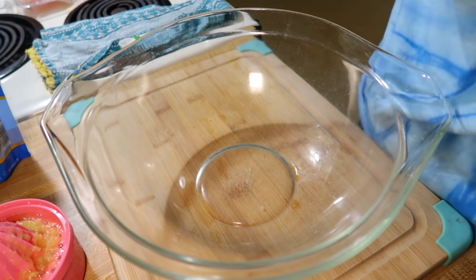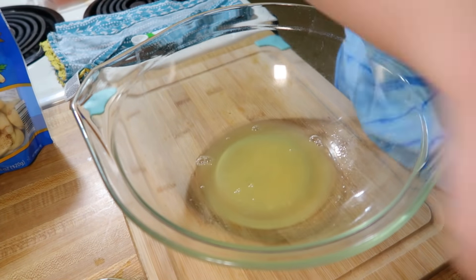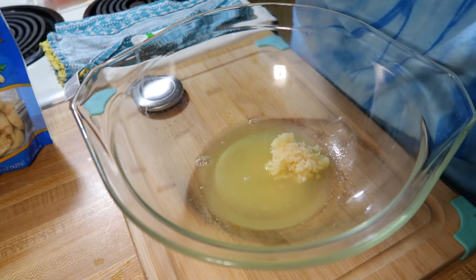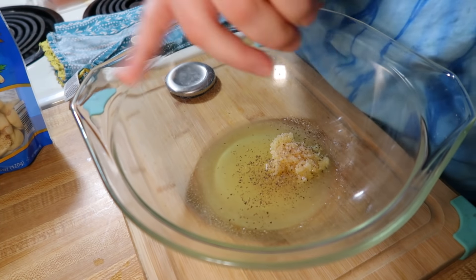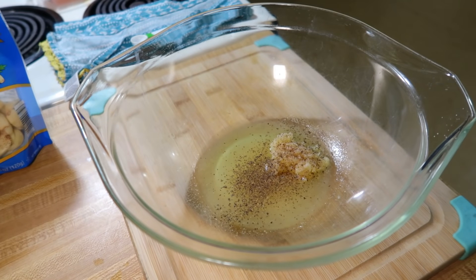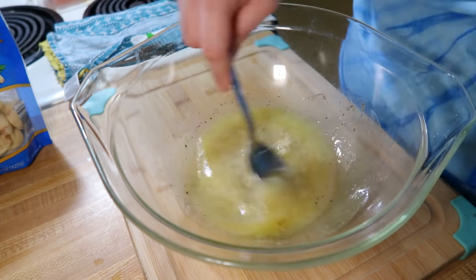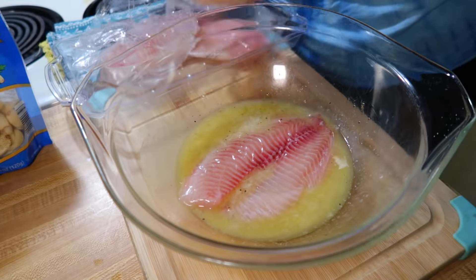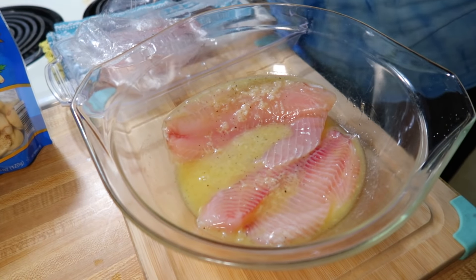In a bowl big enough for my tilapia I mixed together the coating: that lemon juice, the garlic cloves, some salt and pepper, and three tablespoons of melted butter. I mixed that all together really well, then got my four pieces of tilapia in there and made sure each piece was coated really well. I set that to the side and let it sit in the lemon and butter mixture until I was ready to put it in the oven.